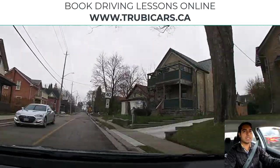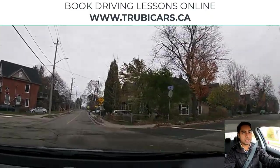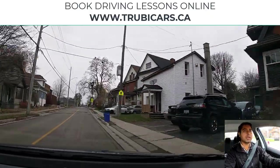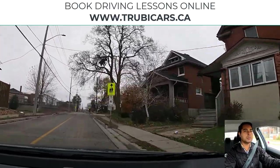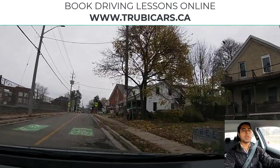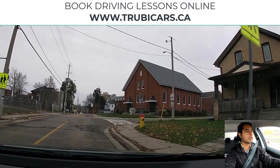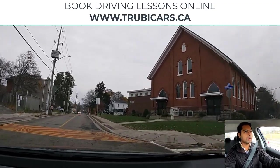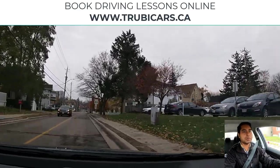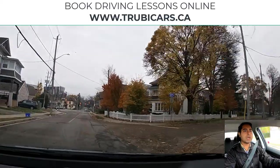Speed limit sign — maximum 40 kilometers. Scanning the intersection. There is a school area sign and a school crosswalk sign. It's Sunday so we won't see school kids, but you still want to be careful and cautious — there might be kids playing on the road or pedestrians who want to cross. Maximum speed is 40 kilometers.